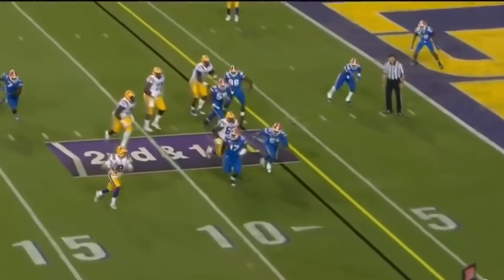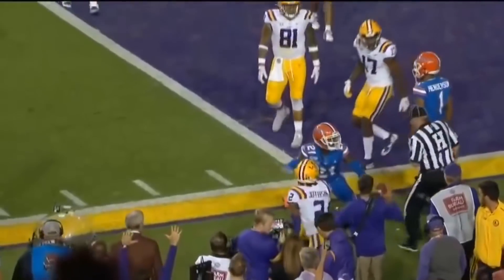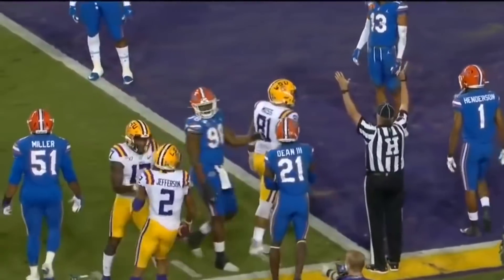Burrow pump fakes, scanning the end zone, rolling out, fires a dart — caught! Is it a touchdown? Jefferson was right into the pylon and he did get in!